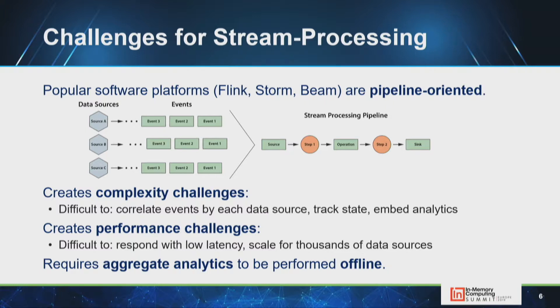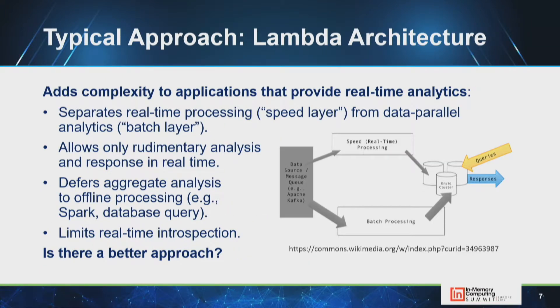There are performance challenges as well. If you want to keep state associated with a data source, it must be done in an ad hoc manner in a separate data store — a database or distributed cache — which creates a network bottleneck. Getting a pipeline to scale for thousands of data sources is non-trivial, and it's very difficult to run aggregate analytics in a stream processing pipeline. For that reason, people created the Lambda architecture.